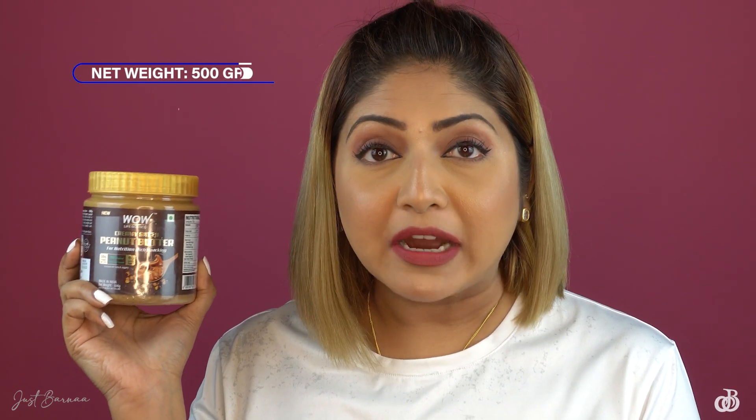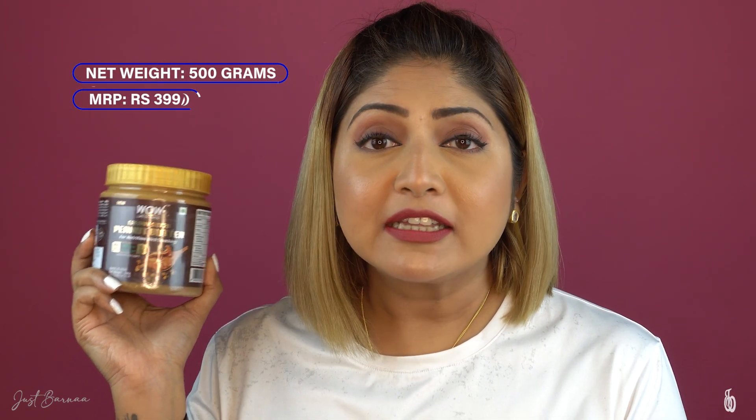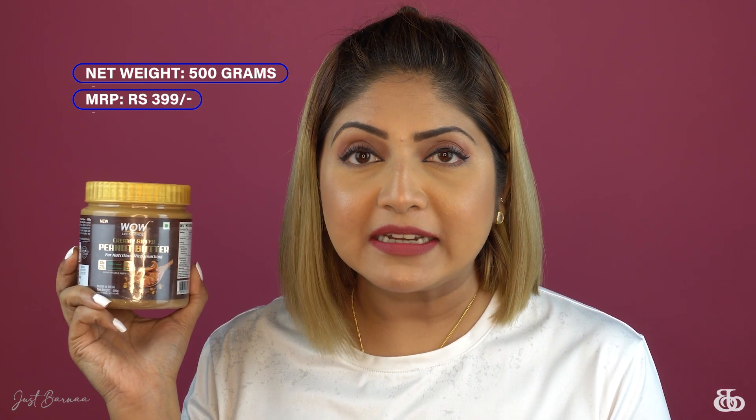Gram flour here is black chana — they have roasted it and made it into powder, then incorporated it into the peanut butter. This huge tub is 500 grams, the MRP is only 399 rupees, and this peanut butter has a shelf life of 12 months.